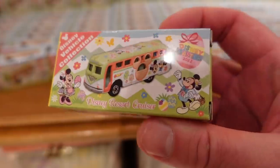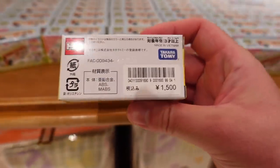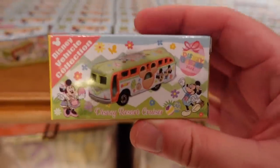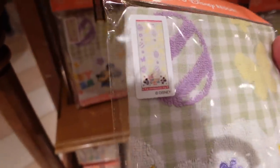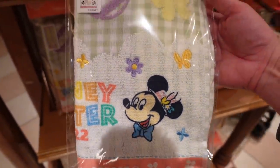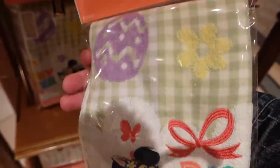We have an Easter Tomica — the resort bus — 1500 yen for that. They always have these. And we have a long towel. I love pastel colors in the spring, so lovely. 1500 yen for that.